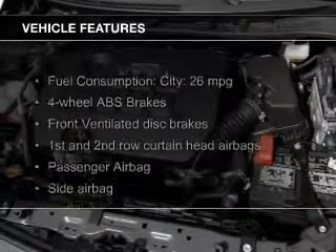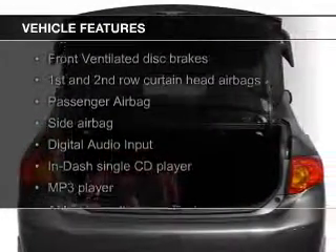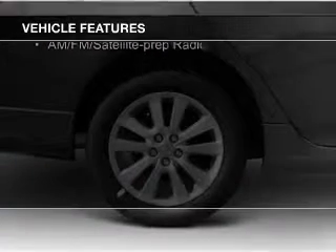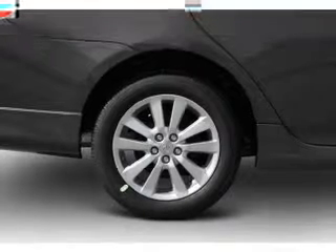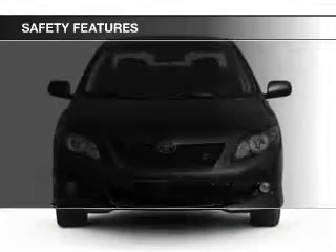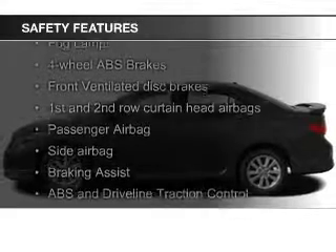The features include digital audio input, steering wheel controls, a tilt and telescopic steering wheel, iPod integration, keyless entry, a trip computer, an MP3 player, privacy glass, air conditioning, and power door locks.